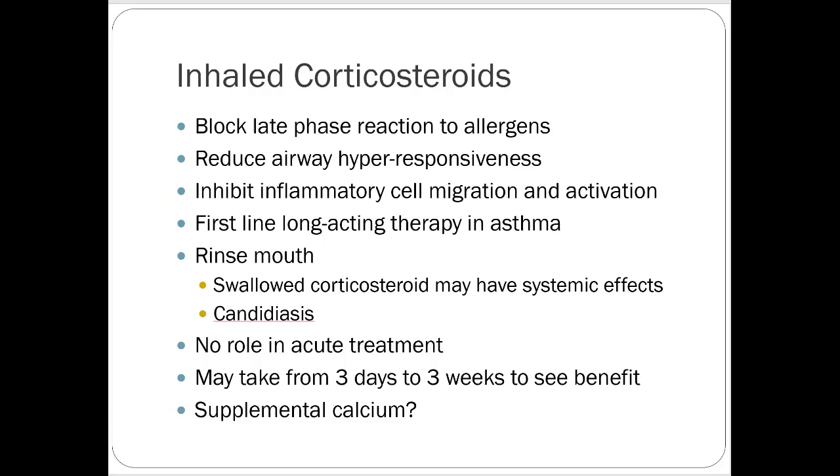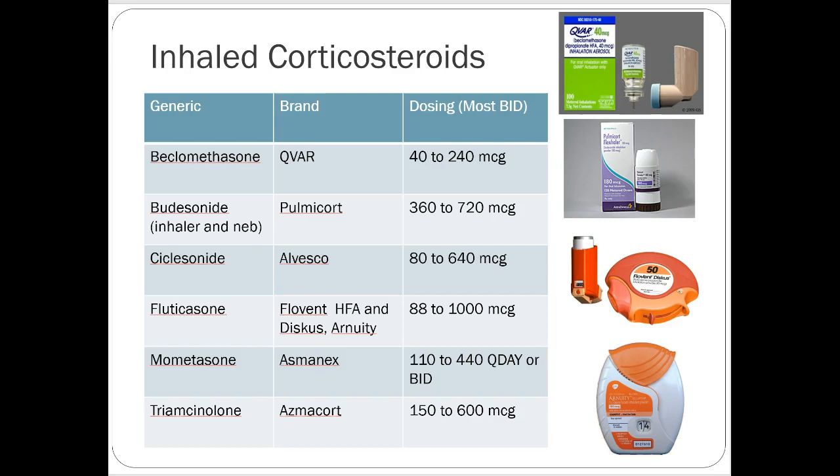Here are the different inhaled steroids available: they all kind of end in 'one.' Fluticasone comes in a couple of different salt forms — fluticasone furoate, for example, is different from the fluticasone in Advair, which has to do with how long the drug lasts. But fluticasone is fluticasone — it's the same drug, just formulated a little differently. Fluticasone is by far the most common one you'll see in the major products.